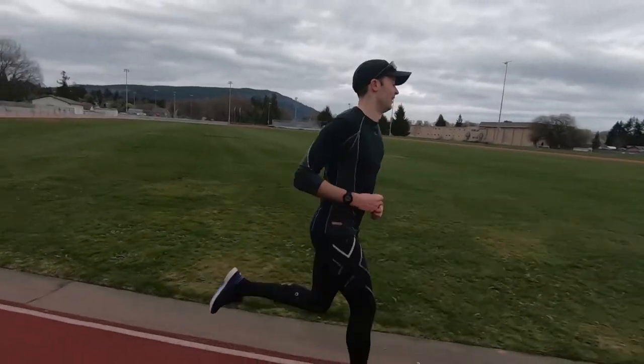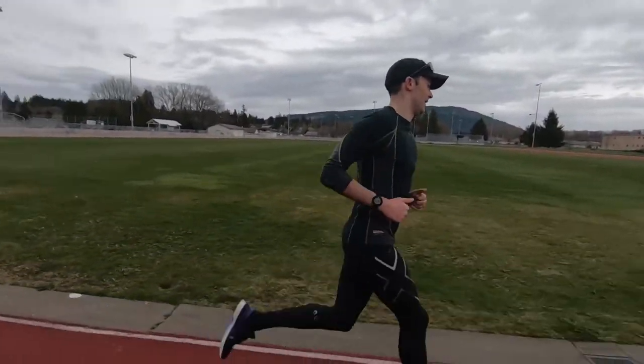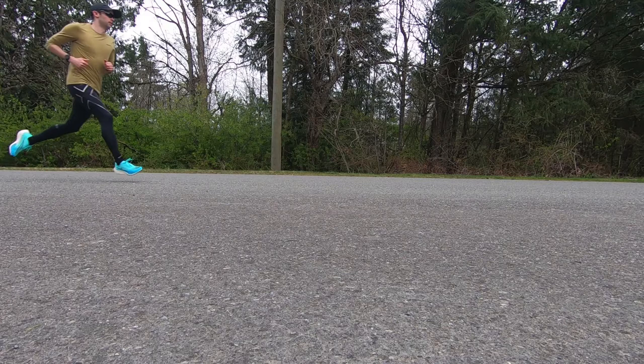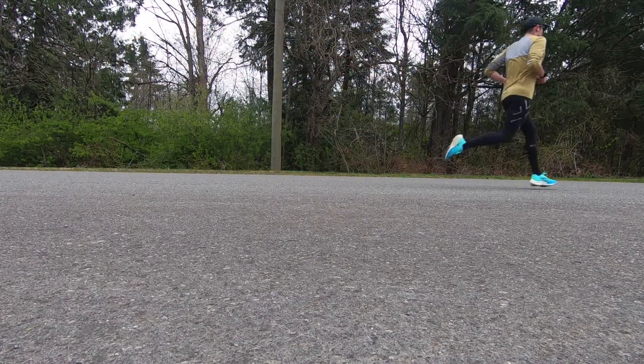The last week was great. Most of it was easy running with the exception of some 400s on the track on Wednesday. And then on Friday, I took my new Vaporfly Next% 2s out for a half marathon in about 1:17. Otherwise the rest of the volume was easy.